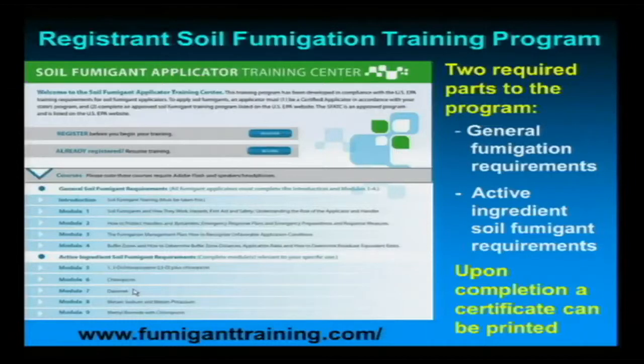There are two required parts of the program — a general fumigation requirement and then the active ingredient requirements. Once you complete that training, it's web-based at www.fumiganttraining.com, and once you complete it, you can print your certificate.